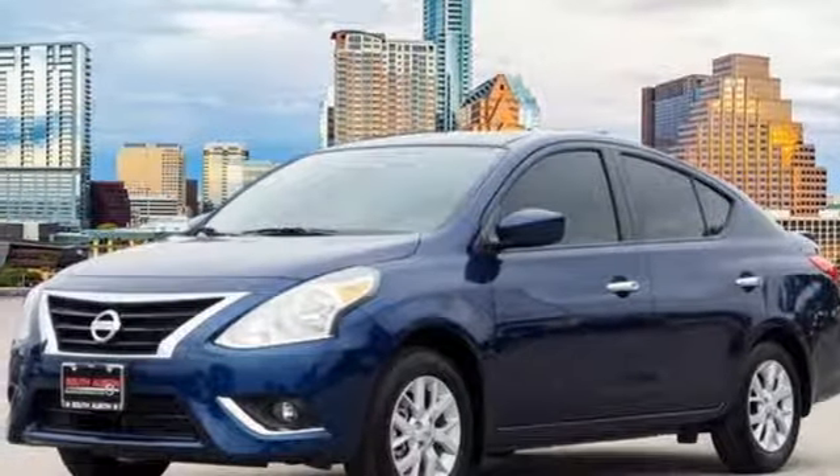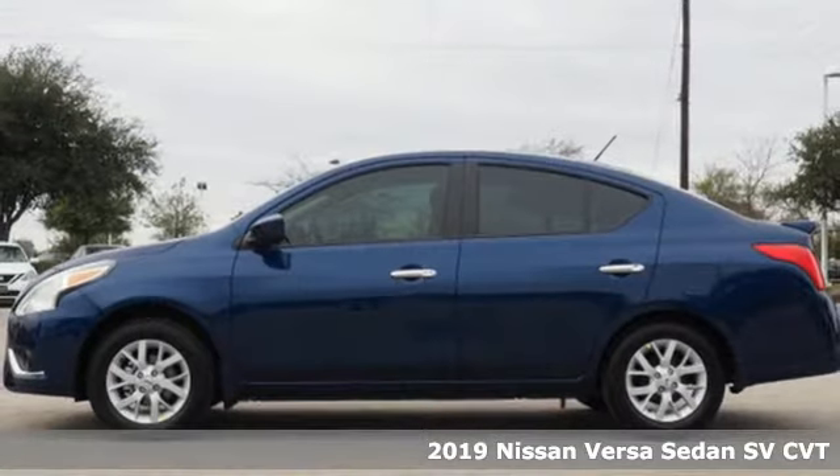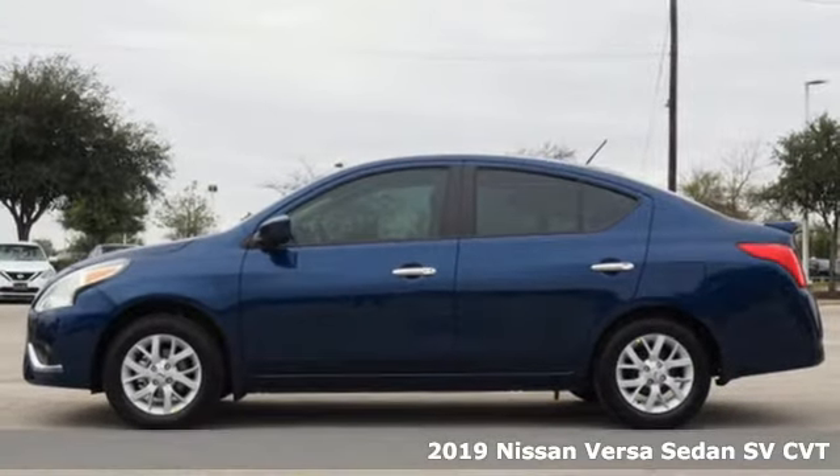Here's a new 2019 Nissan Versa sedan. Nissan excites the senses and it comes with all the amenities you need.